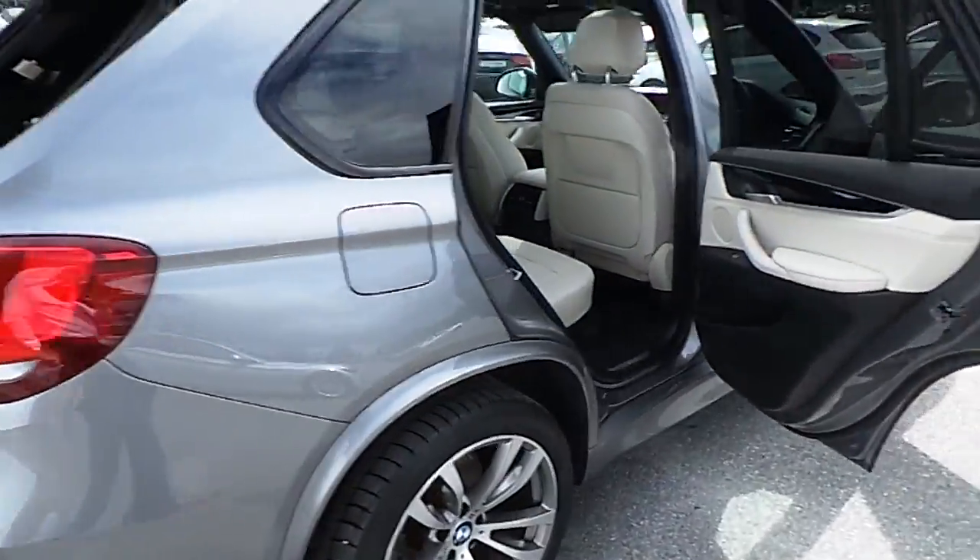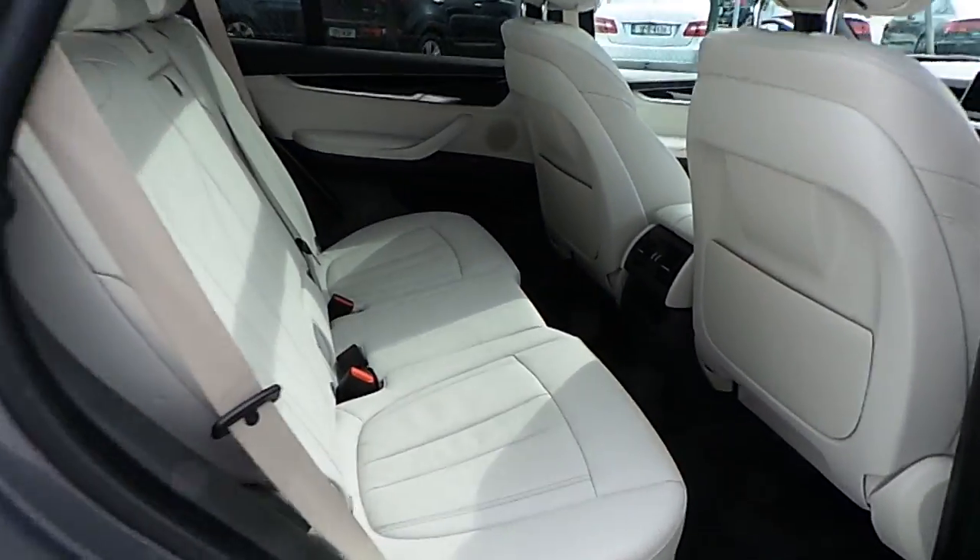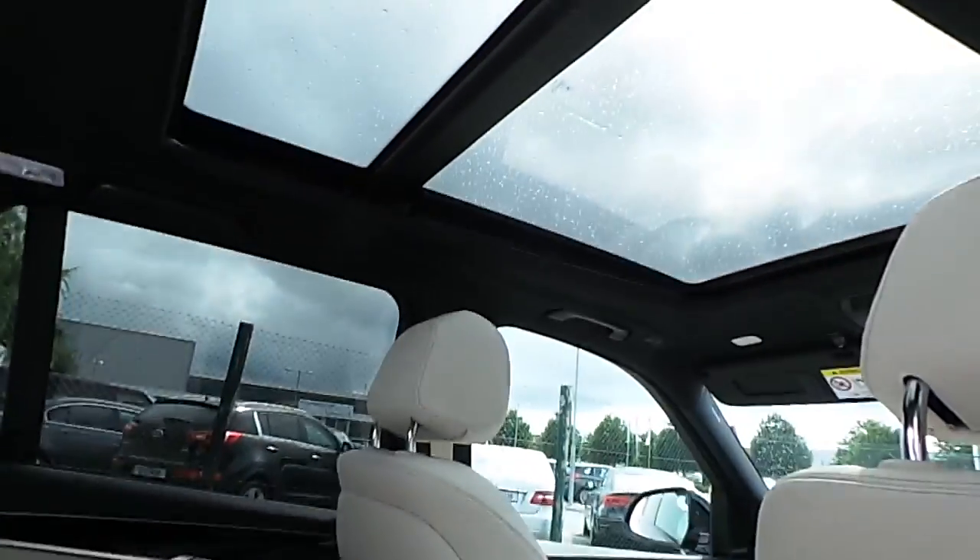This car has 8,000km on it with a full BMW service history, and also comes with a panoramic sunroof.